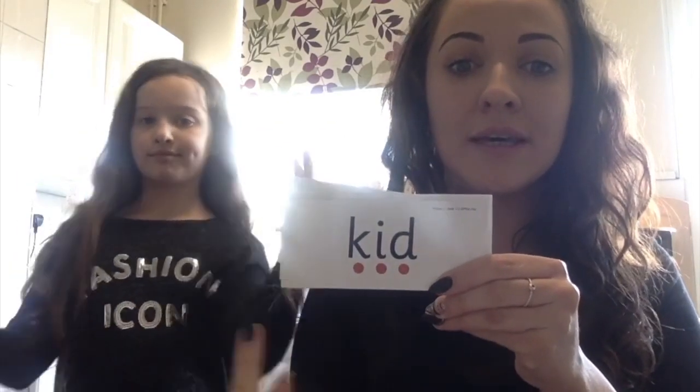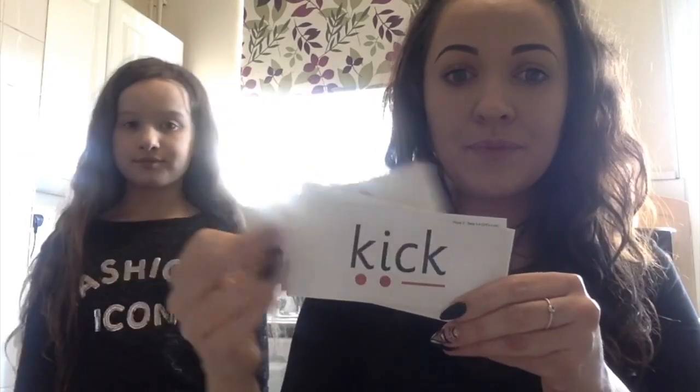So get your robot arms ready. Ella, can you help us with robot arms? Right then. P-I-G, pig. D-I-G, dig. K-I-D, kid. K-I-T, kit. P-I-T. P-I-K, pick. K-I-K, kick. Well done. Thank you, Ella.